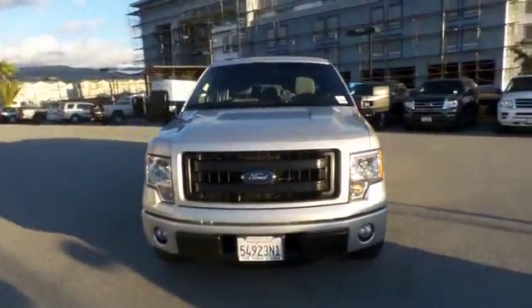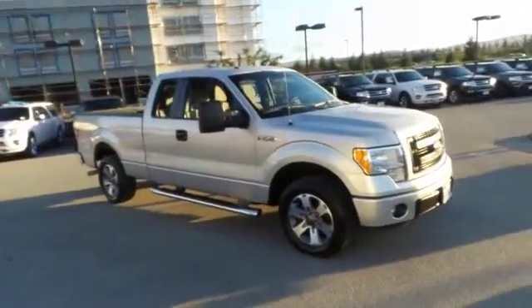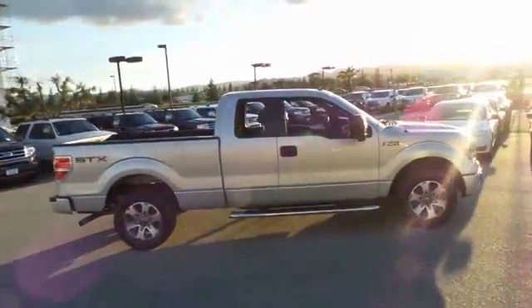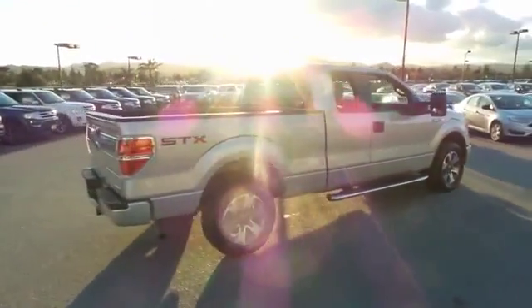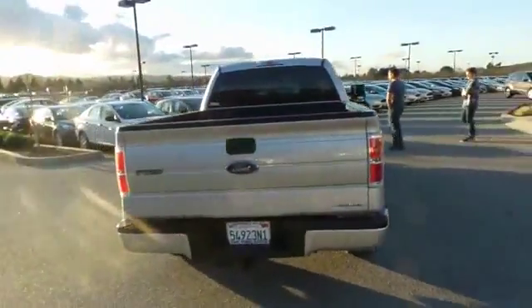The 2013 Ford F-150 knows how to handle any situation. It's built to follow orders — no whining. This vehicle has less than 30,000 miles. Here are some of this vehicle's great options: traction control, dual airbags, one owner, power steering.